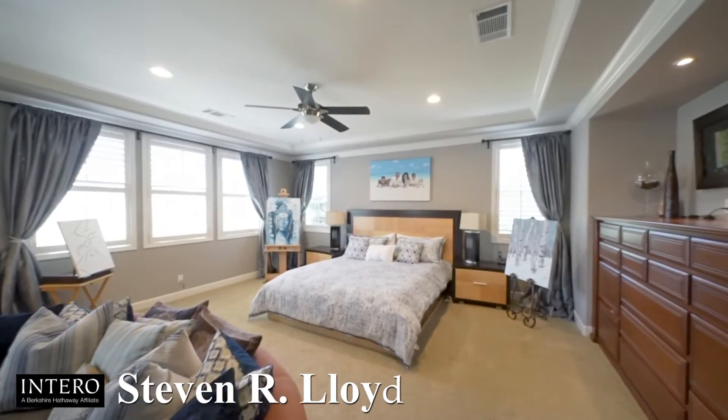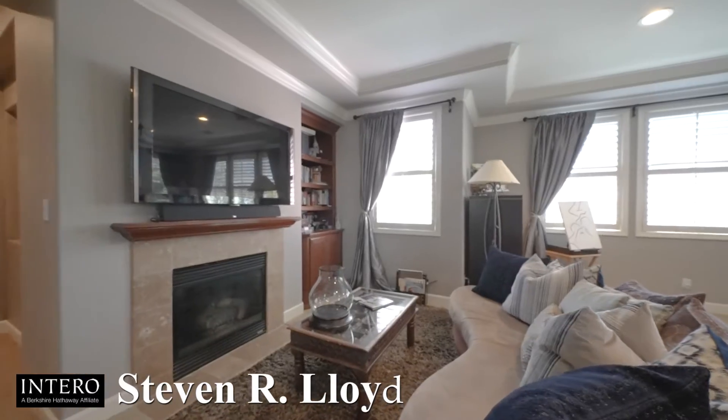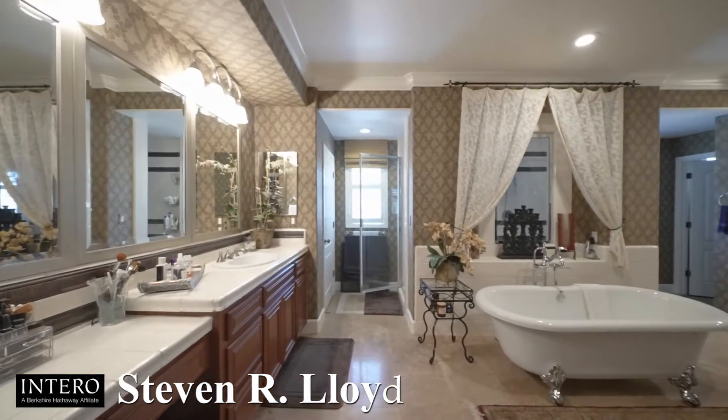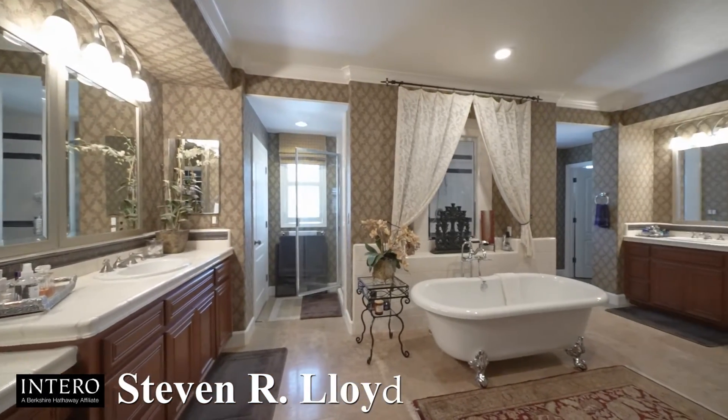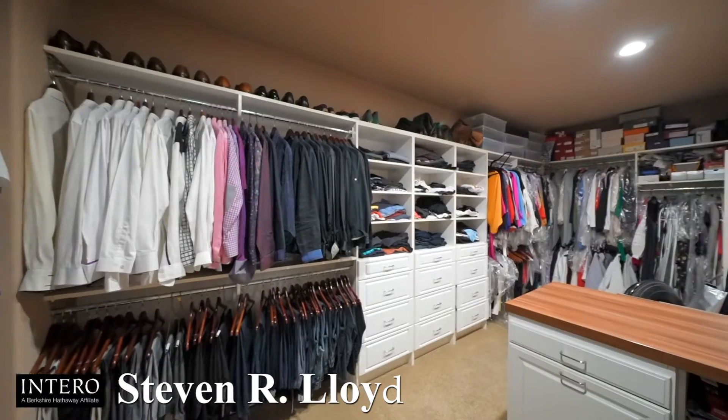Gorgeous master bedroom with fireplace, custom built-in dresser, and crown molding. Relax in your spa-like master bath featuring dual vanities, double entry shower, stand-alone tub, and a double entry walk-in closet.